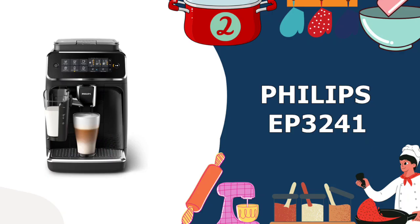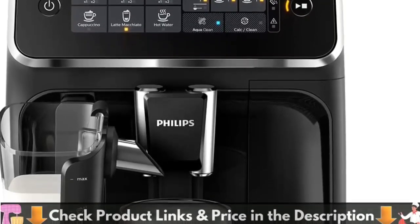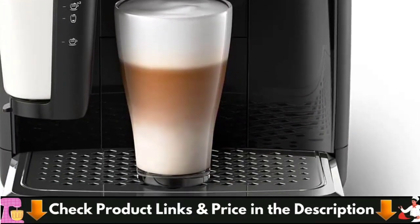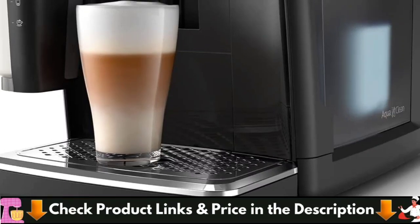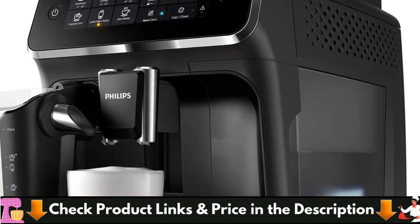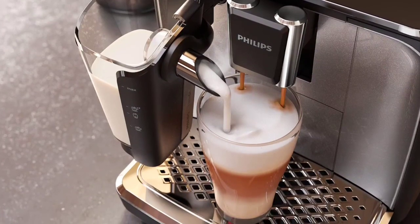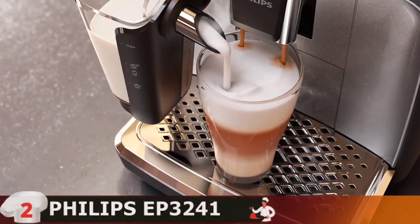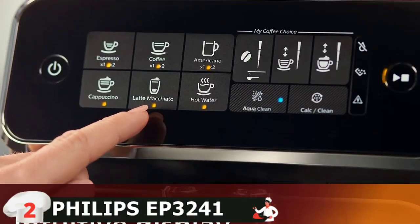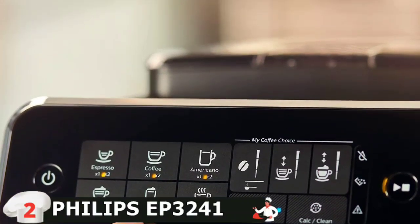Number 2 on our list is Philips EP3241 Espresso Machine. There are plenty of budget super automatic espresso machines to choose from. However, in my opinion, the Philips 3200 LaTeco stands head and shoulders above the crowd. To begin with, the 3200 comes equipped with a ceramic flatbed grinder with 12 adjustment levels. The LaTeco Automatic Milk Frother is simple, well designed and easy to use. Plus, it's easy to clean, which is always good news.